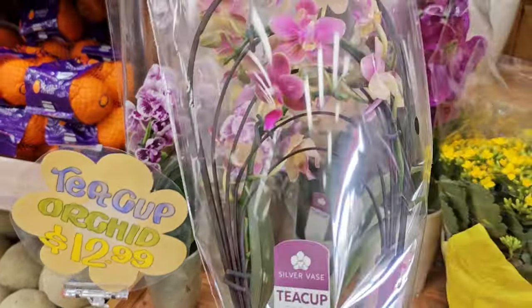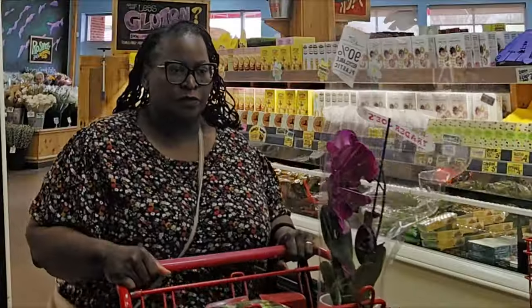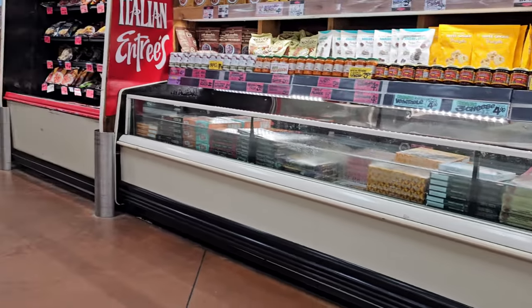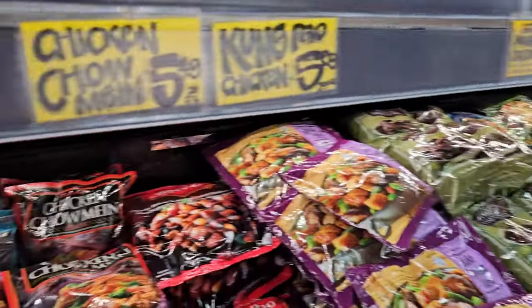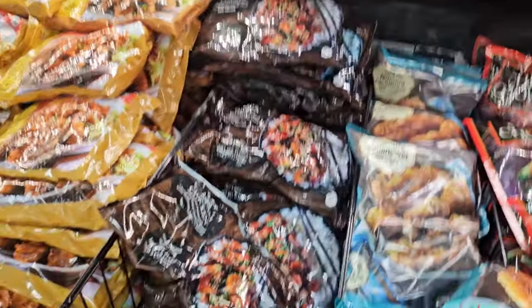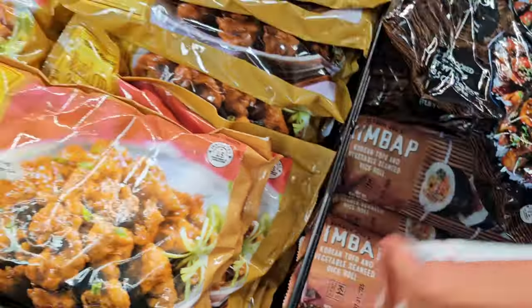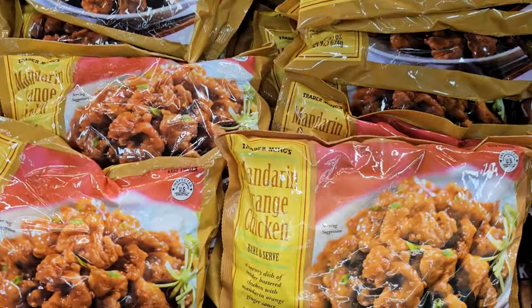So that size at $14.99 is a great deal, and they have so many cute options. I got more than one! Now off to the frozen food section — I should have stopped here last, but you don't want your frozen foods to get warm while you're in the grocery store. But I stopped here first.